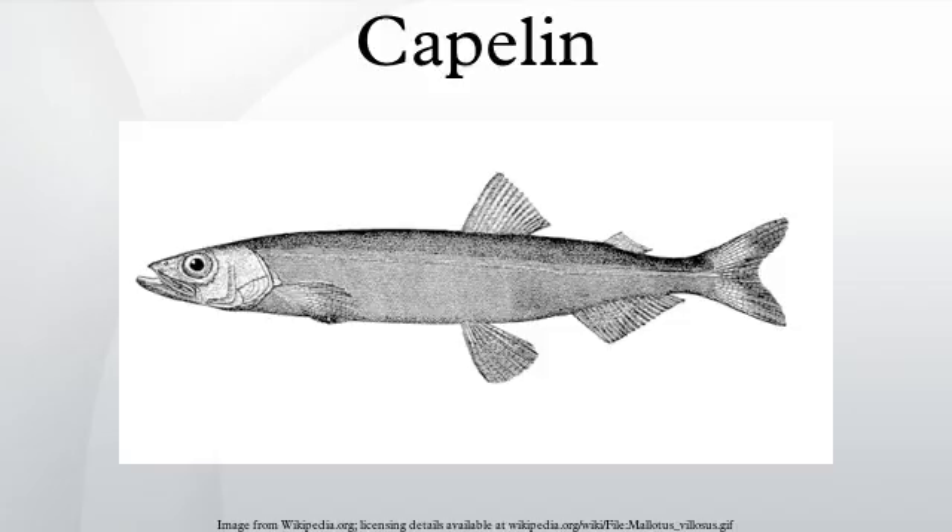Icelandic capelin can move inshore in large schools to spawn, and migrate in spring and summer to feed in the plankton-rich oceanic area between Iceland, Greenland, and Jan Mayen. Capelin distribution and migration is linked with ocean currents and water masses.